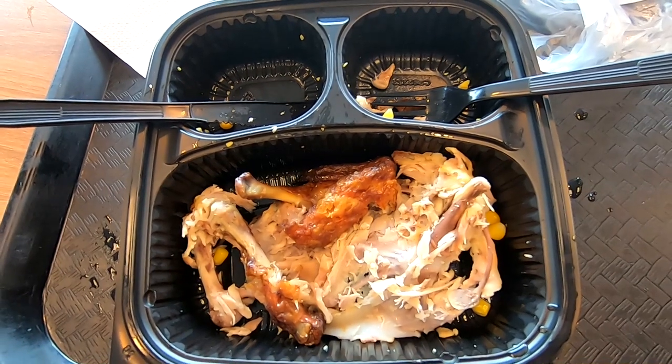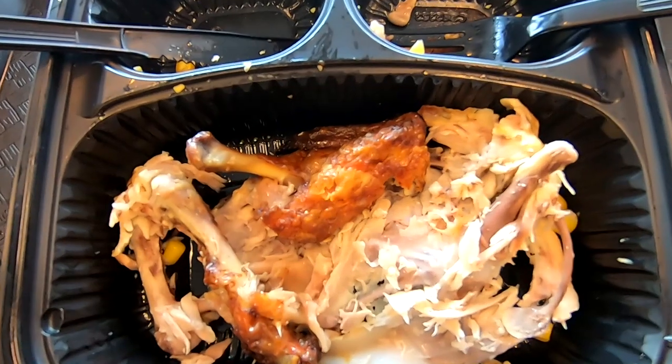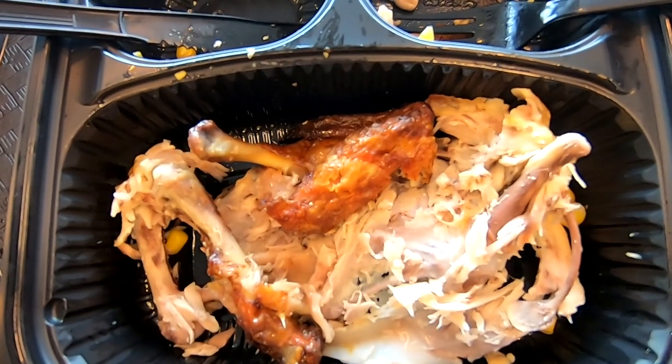The half chicken — rotisserie style chicken. Boned patita. Creamy. The corn. Mmm. The chicken has been consumed. It's all in my tummy now. That is one dead chicken.